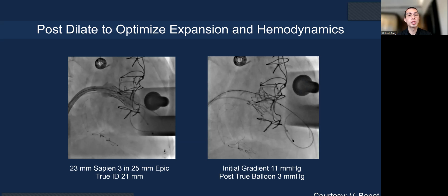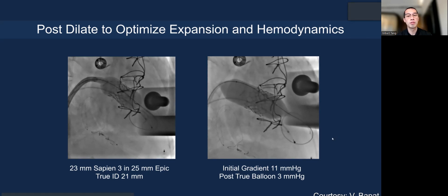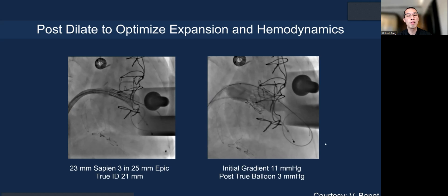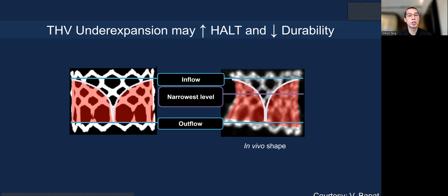Post-dilation can optimize expansion and hemodynamics. For example, in a mitral valve-in-valve case with a 23-valve in a 25-EPIC, there is risk of under-expansion and the initial gradient was 11 mmHg. With a True balloon stretching the valve more—not quite fracturing—you can actually reduce the gradient. You do need to be mindful of the risk of injuring the Sapien 3 valve leaflets. If under-expanded, as seen on CT with a waist, you risk increasing stress and decreasing durability, which is relevant given the median patient age in the 70s.